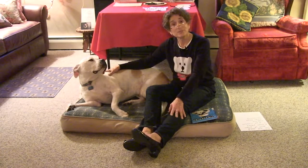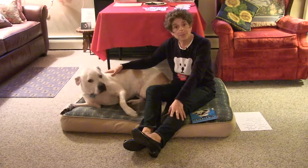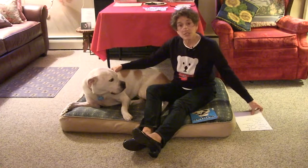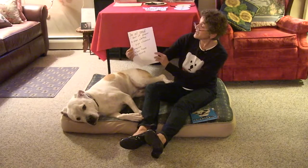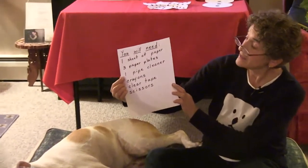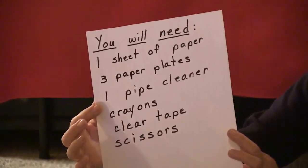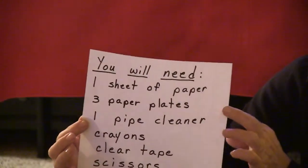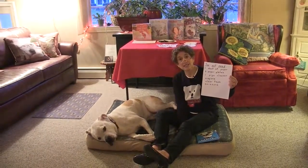Hello children and welcome back to Storytime with Winnie and Nan. This is Winnie and I'm Nan, and the theme for today's show is all about winter. The materials you'll need for today's crafts are one sheet of paper, three paper plates, one pipe cleaner, some crayons, some clear tape, and scissors. You can gather those materials so you'll be all ready to do the crafts today.